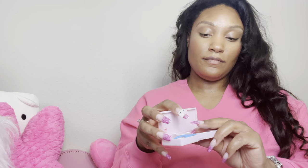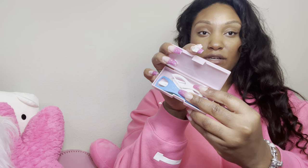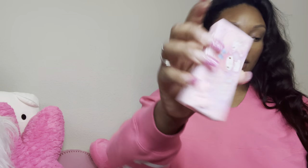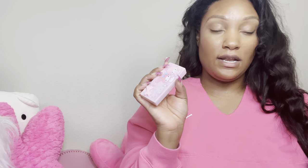I have this little My Melody and My Sweet Piano case, and in it I have some flossers and disposable tongue scrapers. That's what I like keeping in here. These come in handy when you go out to eat or want to freshen up after having a snack.